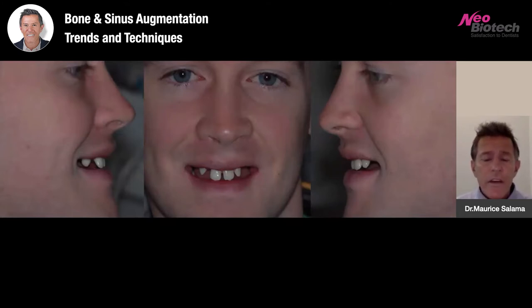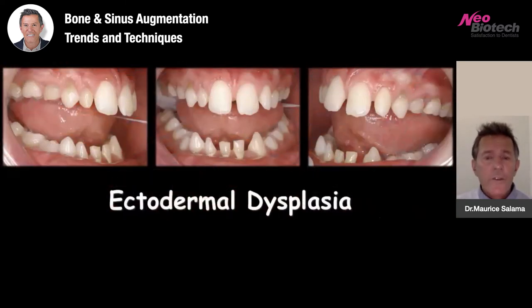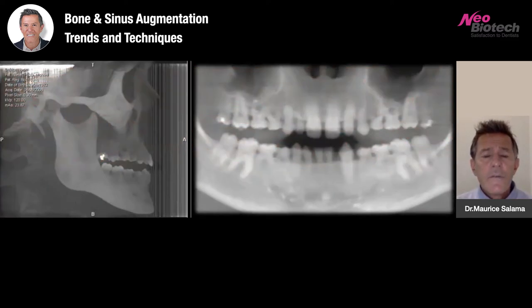This young man is suffering from ectodermal dysplasia, a genetic congenital deformity where many of his permanent teeth have not formed. What we want to do first is have a thorough diagnosis: evaluate the case, assess tooth mobility and occlusion, and make an assessment from an orthodontic and facial standpoint. We take lateral cephalometric films, cone beam CTs, and panoramic films assessing all aspects of this congenital disorder.